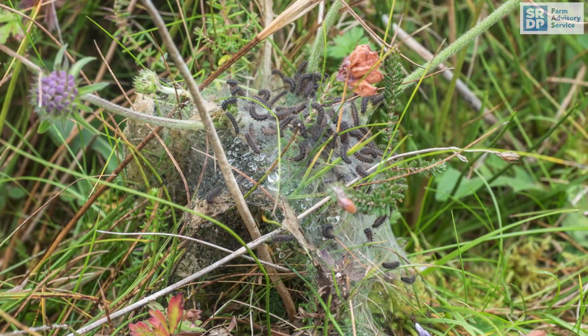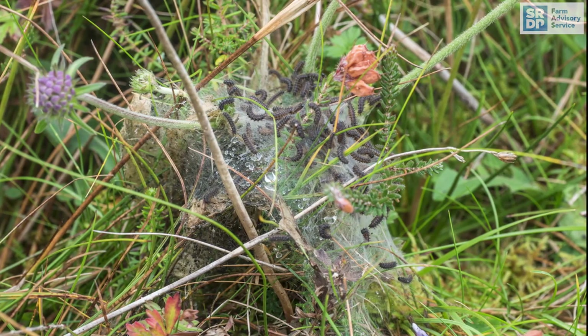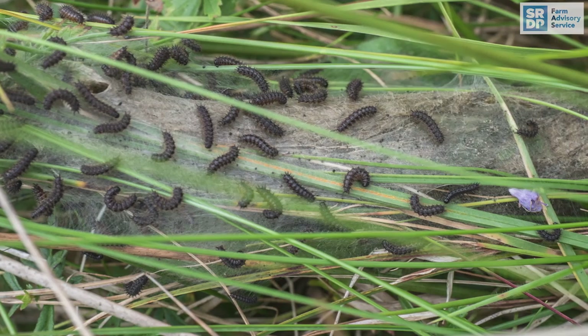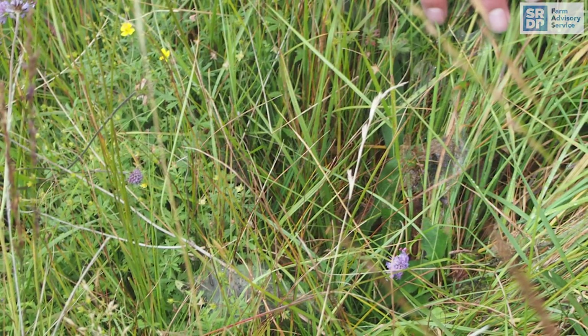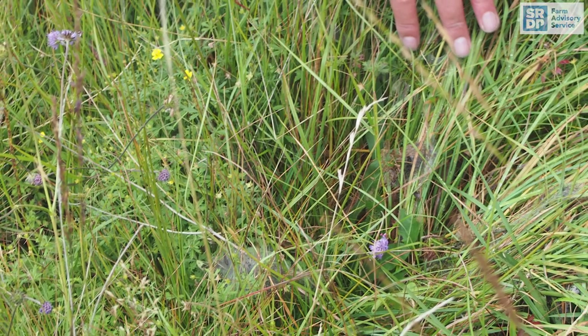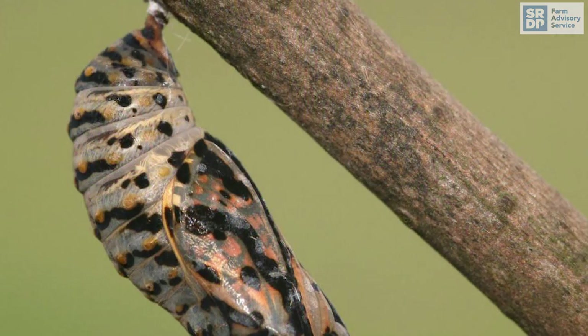In fact, one way of finding and monitoring this species is to look for their webs in September because they are easily seen. The caterpillars survive the winter deep within grass tussocks before dispersing in the late spring to pupate, before the adults hatch again in June.